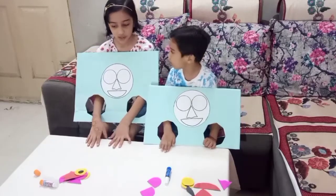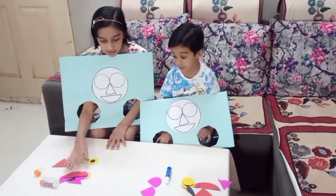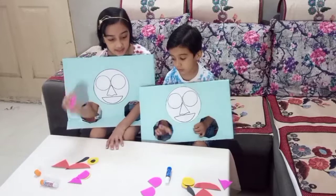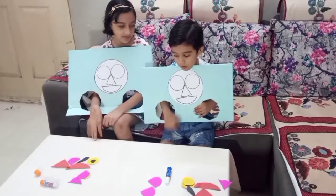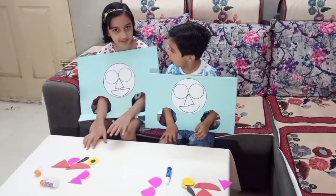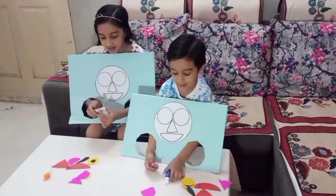In the second round, we have a few more shapes. We have a cap, eyebrows, and we also have ears. So this round is a little bit harder. Do not peek. Okay? One, two, three, go.